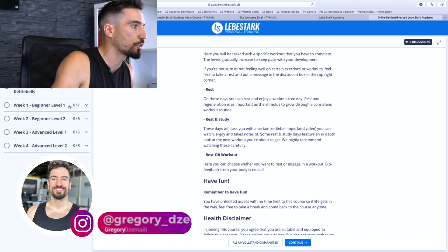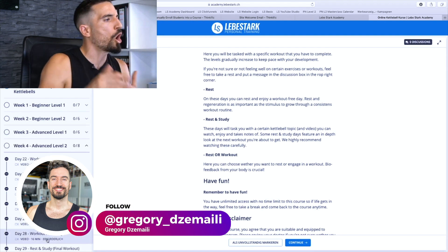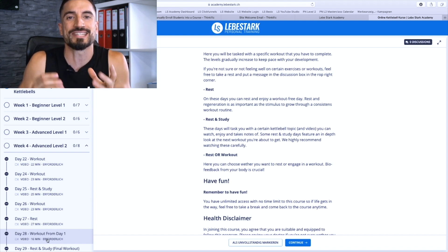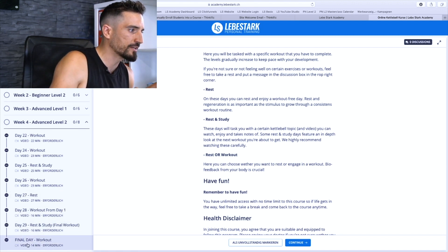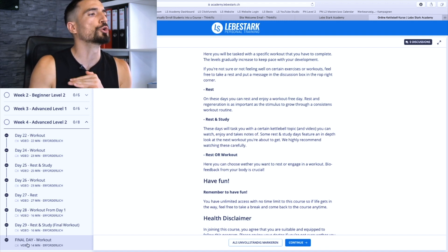So that's it — this is 30 Days of Kettlebells. As you can see, we have a lot going on: Week 1, Week 2, Week 3, Week 4 — all these workouts will gradually increase in difficulty. And let me tell you, if you reach Day 29 and the final workout and you can complete it, you're an absolute beast.